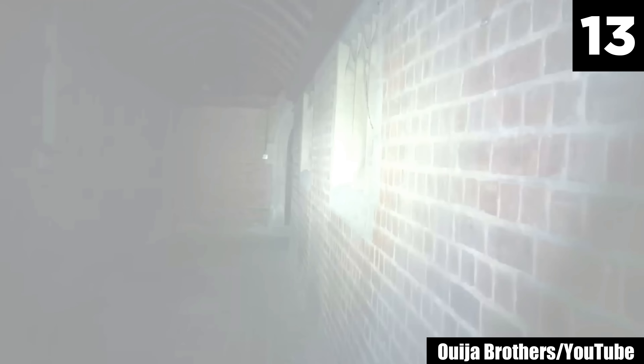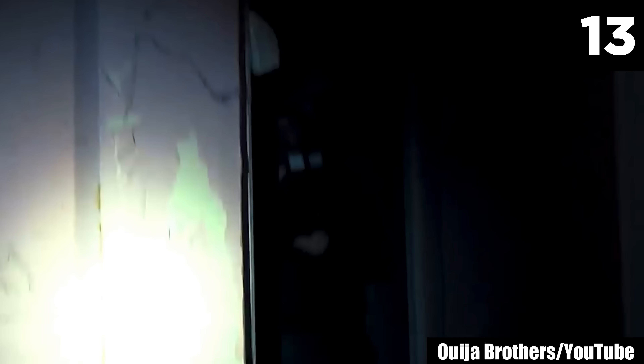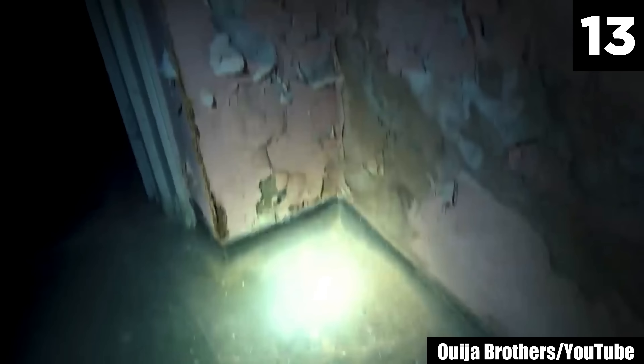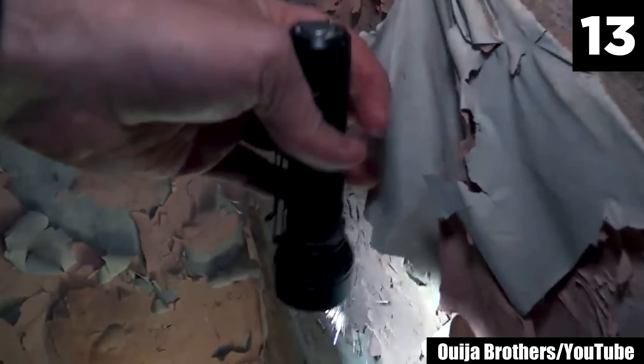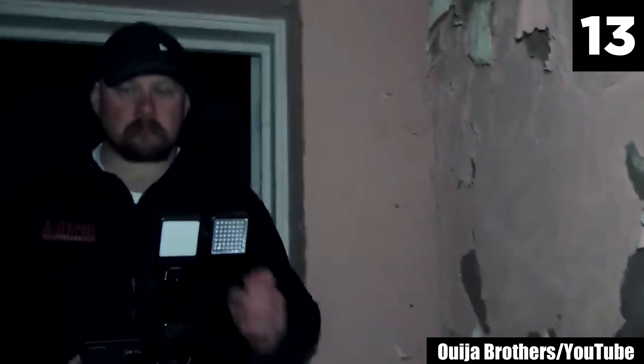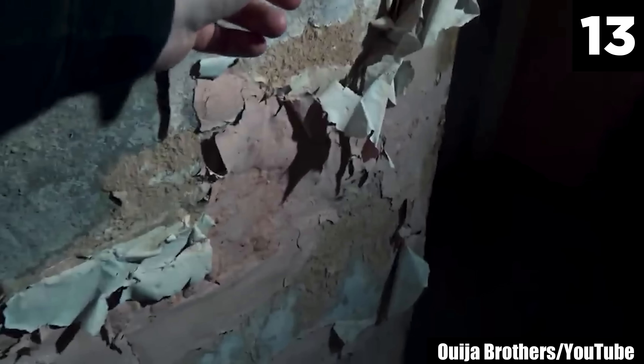#13: Haunted Nunnery. Some people are afraid of nuns to some extent, so imagine how a nun's spirit might terrify someone like that. The Ouija brothers entered the UK's most haunted nunnery in this scary video. Early in their investigation, they hear a spooky sound. The humming happens again shortly after. Later, they hear something rustling very near them. Was that just some of the debris from the wall falling off? Or is someone invisible standing in this corner? Considering how spooky this place feels, I personally think a ghost nun is there. Say your prayers.